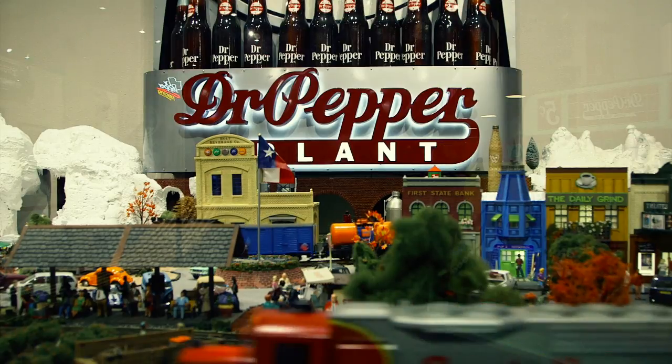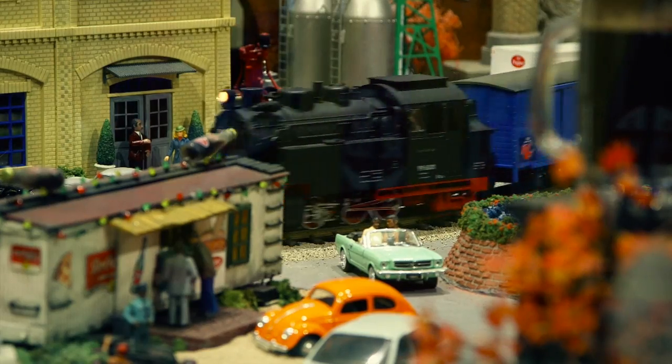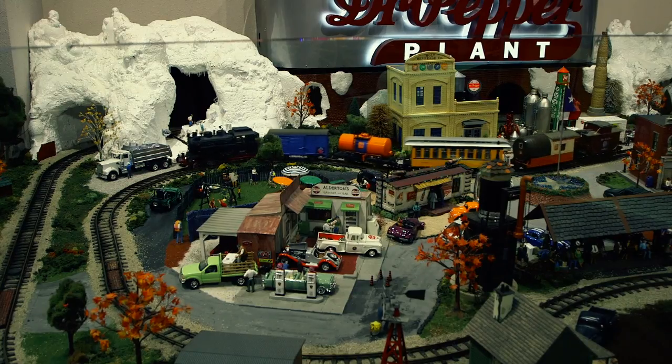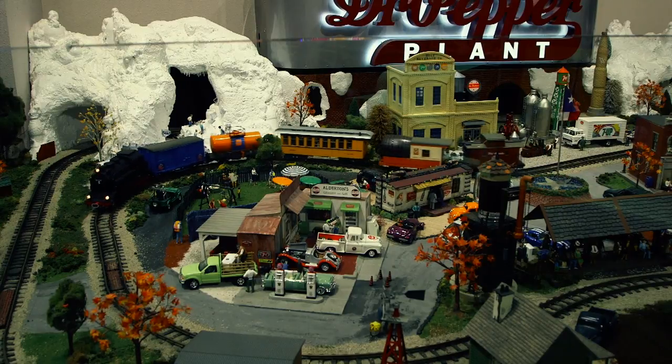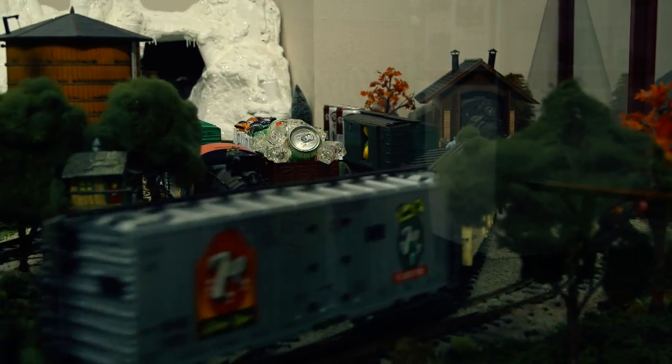The train layout features a G scale train traveling through Waco and soft drink inspired landscapes. The layout was designed and created by Holt Getterman. We challenge you to find the many soft drink bottles and cans hidden throughout the landscape.